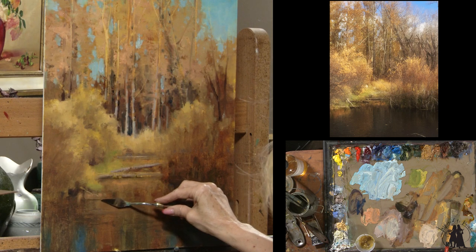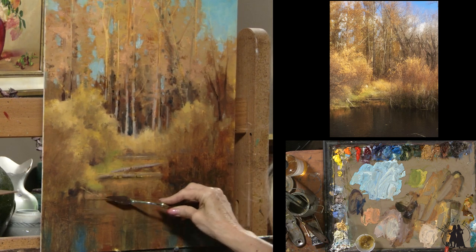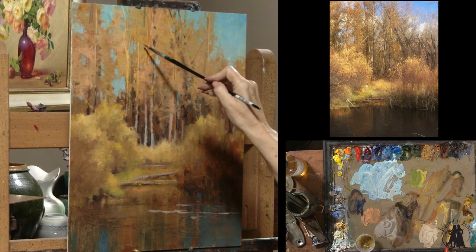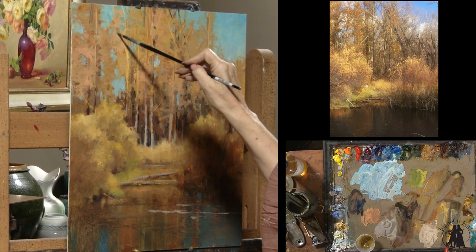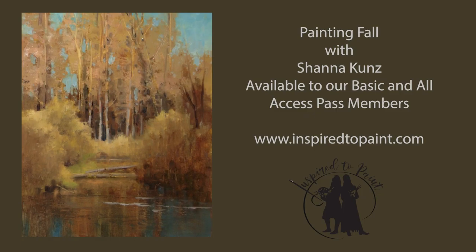Chaos to order. We started really, really bright, vibrant colors, and then tempered it as we went. Stuck to value patterns as closely as possible, and then brought the detail in afterwards. I hope you have fun, and I hope it leaves you inspired to paint.